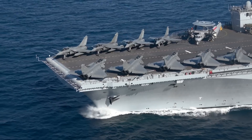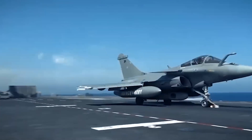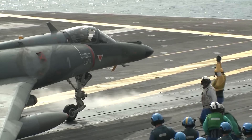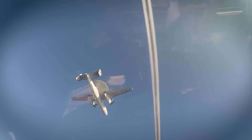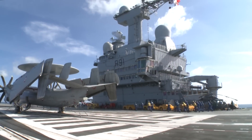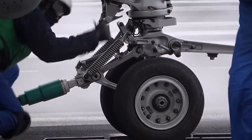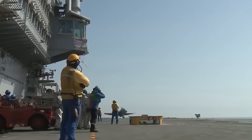The maximum size of de Gaulle's air wing is 40 aircraft. First and foremost the Rafale fighters, up to 30 units. Previously the Super Étendards also flew here, but now they are already retired. There are also a couple of E-2C Hawkeye airborne early warning aircraft, and a whole flock of helicopters depending on the assigned tasks. The bonus of a flat deck and catapults is greater versatility. In fact, the Gaulle is the only foreign aircraft carrier that can operate US Navy aircraft, for example the F/A-18.